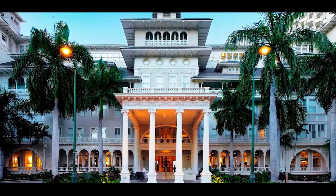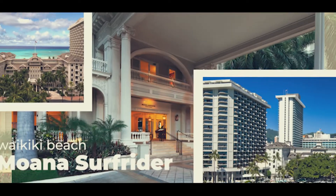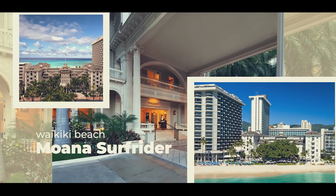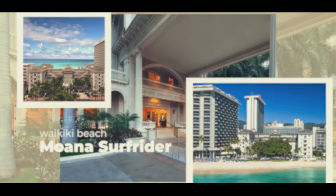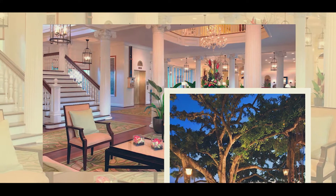Hello and welcome back to our channel. Today we are reviewing the Moana Surfrider Resort, a Westin property directly on the beach in Waikiki. This is the last video in our 7-part series reviewing all 7 oceanfront hotels on Waikiki Beach.